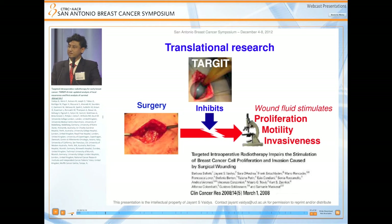Some translational work appears to support what we are trying to do. When you operate, wound fluid collects in the breast wound, and this wound fluid stimulates proliferation, motility, and invasiveness of cancer cells in the laboratory. What we found is that if you take wound fluid from patients who have received TARGIT, this stimulation is abrogated. Therefore, we felt that TARGIT might be creating a microenvironment that is not particularly conducive to tumor cell growth, perhaps improving its efficacy compared to what the dose alone would suggest.